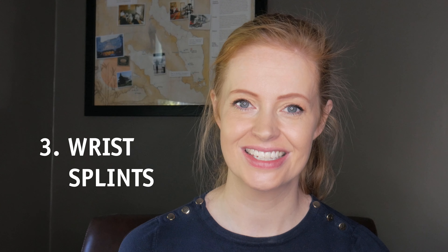Number three: wrist splints. There is good evidence that wrist splints can be effective in relieving carpal tunnel syndrome symptoms. An off-the-shelf wrist splint can be used, but my personal preference is a customized splint fitted by a hand therapist.